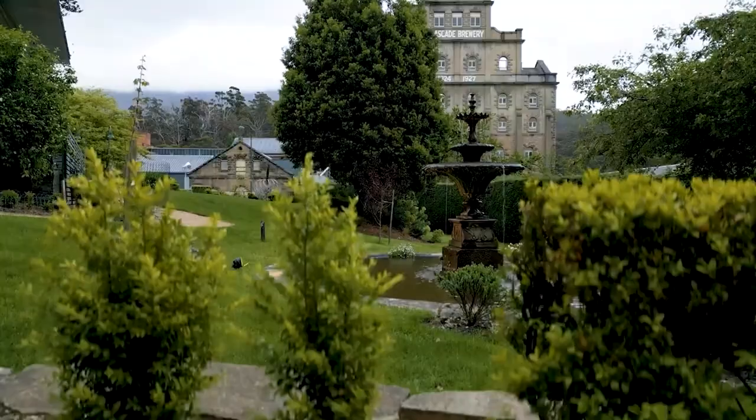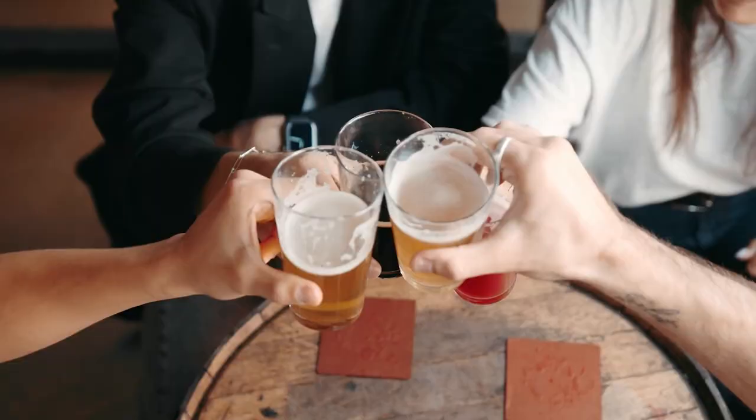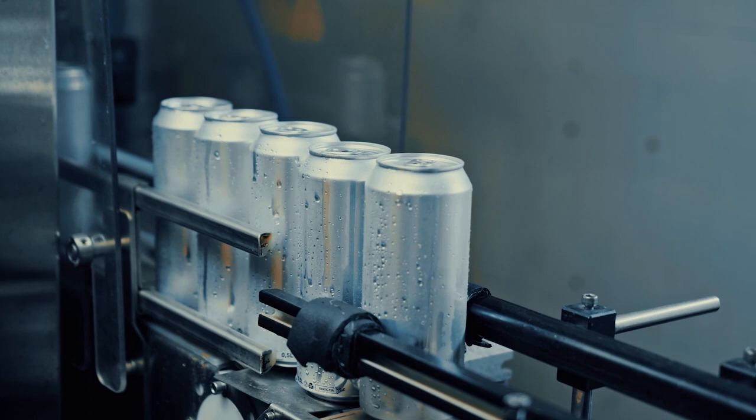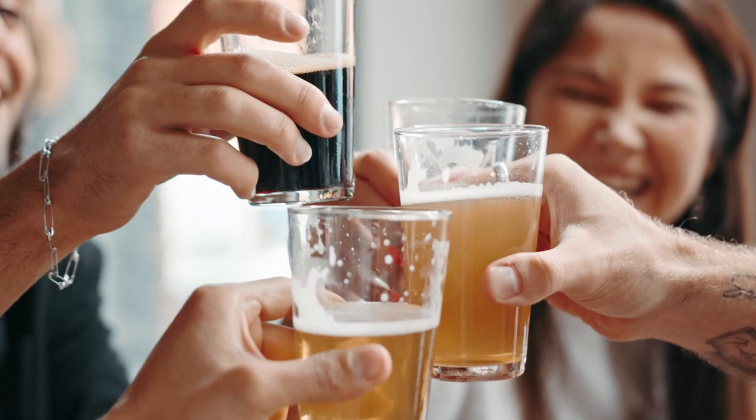You can learn about the brewery's rich history, explore the brewing process, and sample a range of delicious beers, including the famous Cascade Pale Ale. With stunning views of Mount Wellington, it's a great way to spend an afternoon in Hobart.